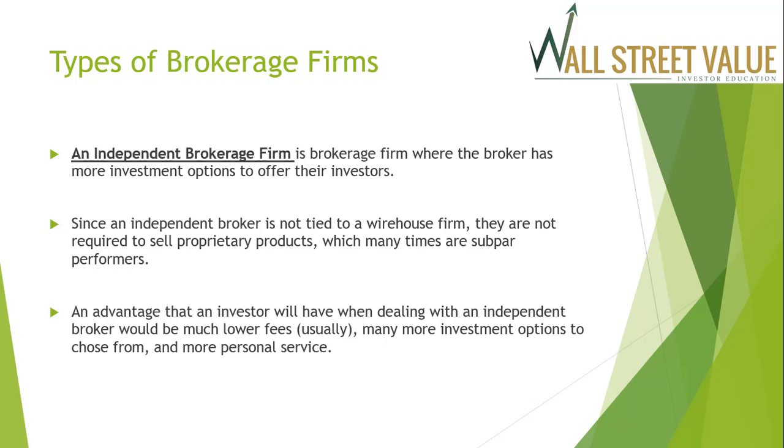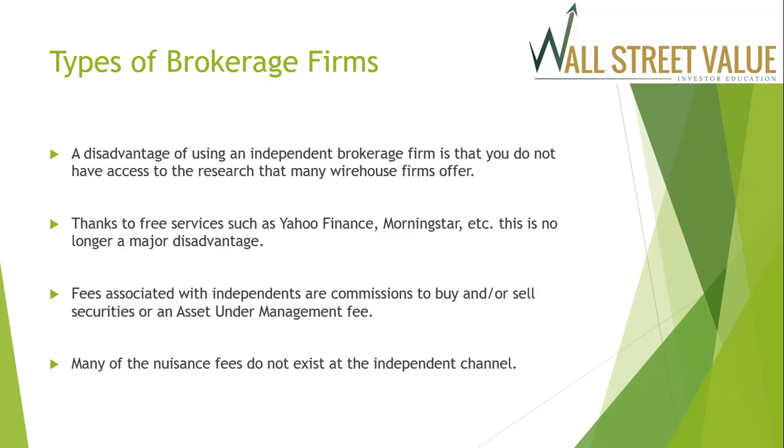An independent brokerage firm is one where the broker has more investment options available to offer investors. Since an independent broker is not tied to a wire house firm, they are not required to sell proprietary products — and many of those proprietary products that wire house firms push are often subpar performers. An advantage of dealing with an independent broker includes much lower fees, more investment options, and more personal service. A disadvantage is that you do not have access to the research that wire house firms offer, but thanks to free services such as Yahoo Finance and Morningstar, this is no longer a major disadvantage.